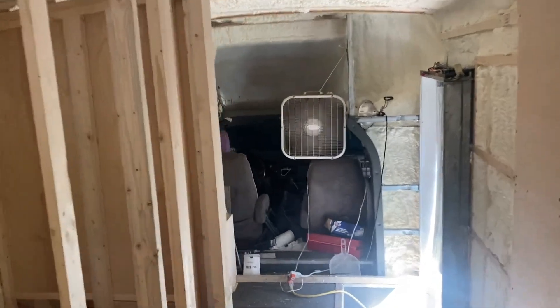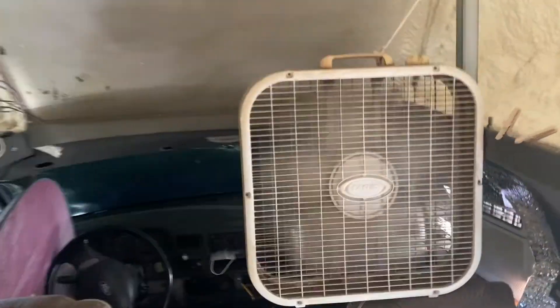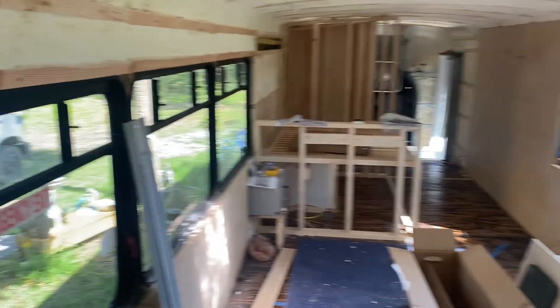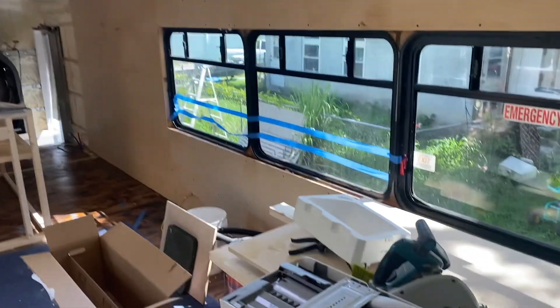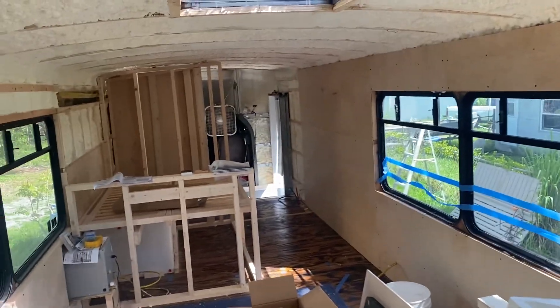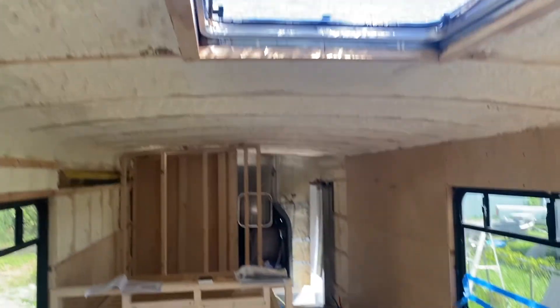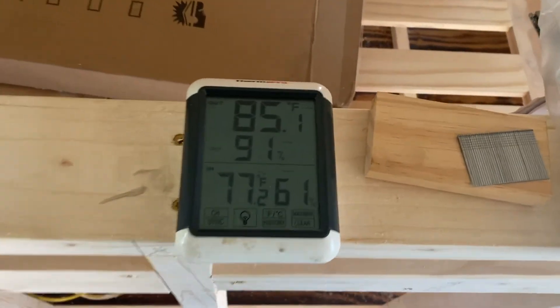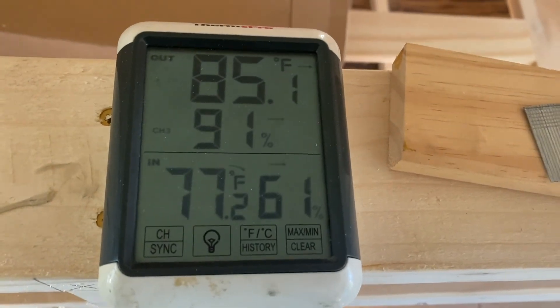We have a little 5000 BTU air conditioner blowing in the front window, with a fan kicking the air out to the rest of the bus. I brought my thermostat in - it's about 10:30 in the morning here in South Florida and it's already 84 degrees outside and quite humid. But with the unit all insulated and the little air conditioner up in the window, we're at 77 degrees inside - definitely a nicer space to work in.